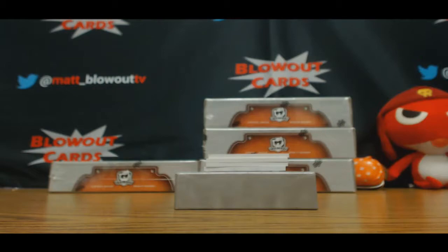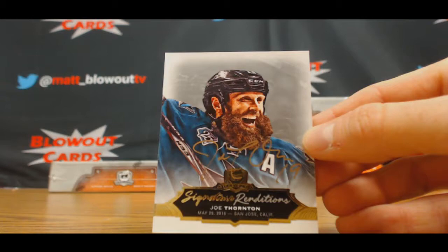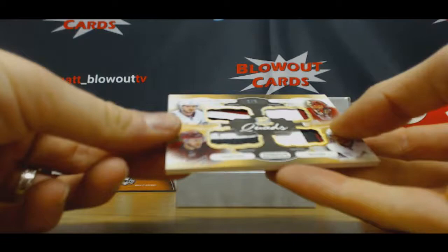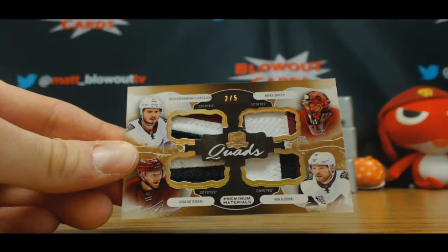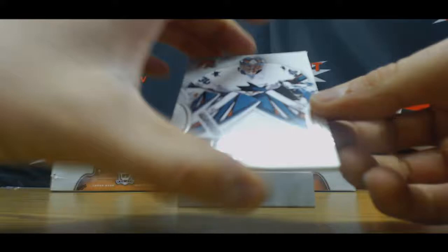Signature materials — Jesse pulled a Jarvi, three-color patch. Love the look of these cards. Signature renditions Joe Thornton — the epic beard. And we have a quad, two of five: Coyotes — Larson, Smith, Doan, and Domi.